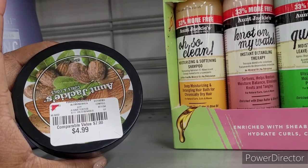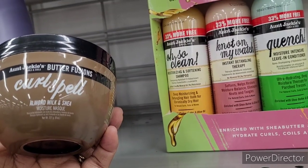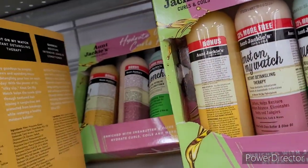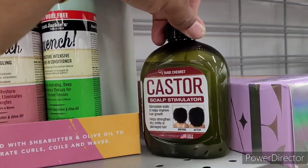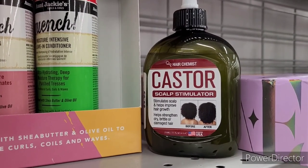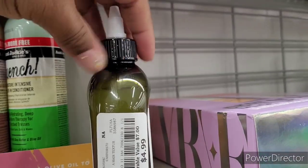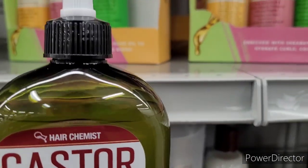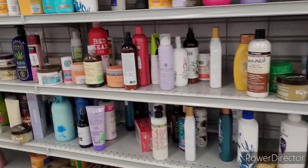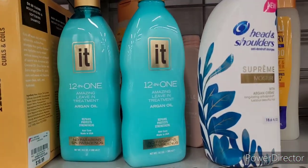Here's some more Aunt Jackie's — curl. Curl Spell almond milk and shea — $4.99. How much is this? This is $10.99. Oh — scalp stimulator, stimulates scalp and helps improve hair growth, helps strengthen dry brittle or damaged hair. How much is this? I'm gonna put that in the shopping cart — things like that I need, you know. It has castor oil, which is beneficial to your scalp and your hair. What is this — 12-in-one amazing leave-in treatment — $7.99.